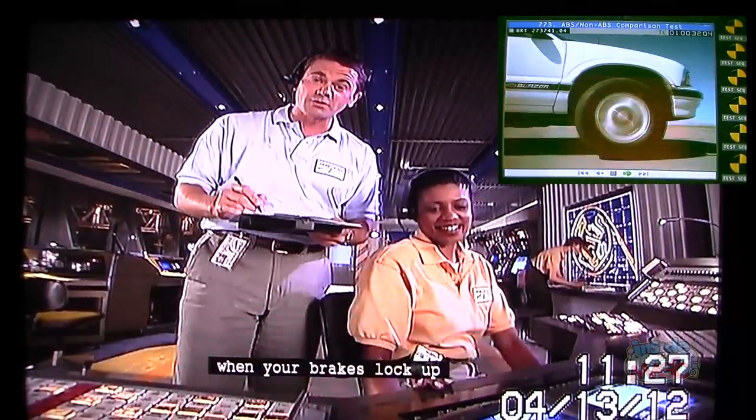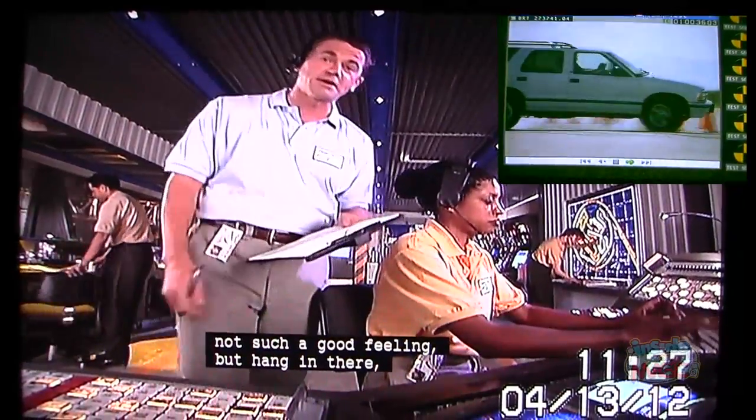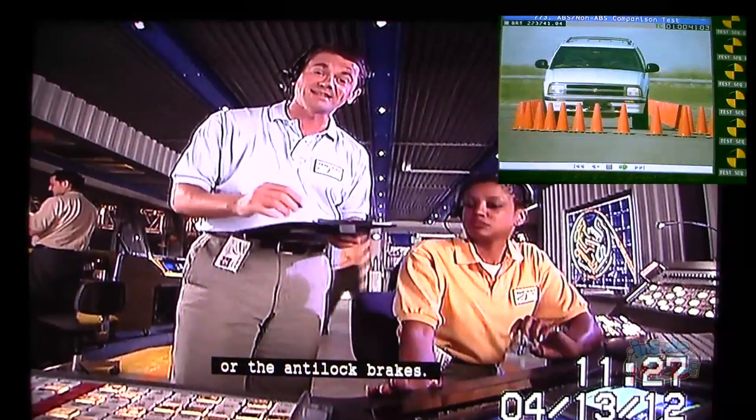Next, you're going to see and feel what it's like when your brakes lock up and you lose control of the steering — which is not a good feeling. But hang in there, because we're going to do the test one more time, this time with the ABS, or the anti-lock brakes.